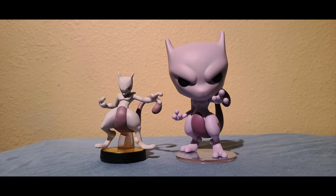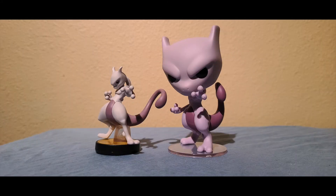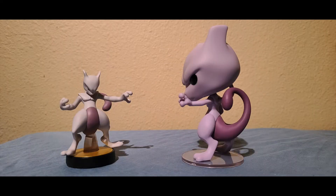Moving into comparison time, I went ahead and grabbed the Mewtwo amiibo from the Smash Bros line. I just wanted to show you guys how similar the Funko Pop version of Mewtwo is in comparison to the amiibo. This shows you how good of a job Funko actually did when sculpting their version of Mewtwo — it looks pretty on point when standing next to the Smash amiibo.